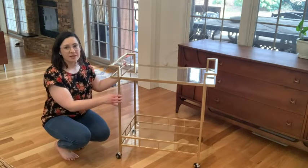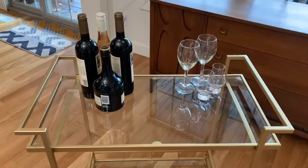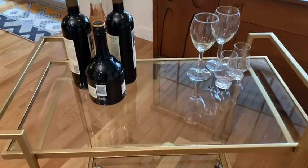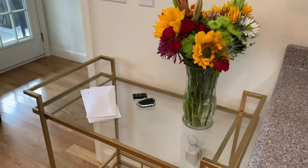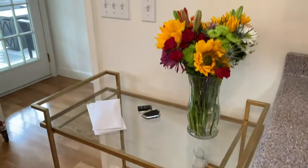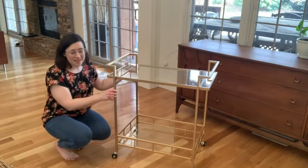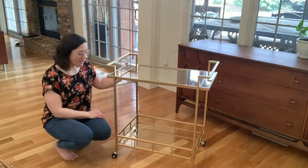Of course, you can use this as a little bar cart. You can roll it around, you can serve drinks from it, you can put hors d'oeuvres on it, things like that. Or you can even use it in a little corner space to be an accent table. You can use it in your entryway. It is super sturdy, it's really easy to move, and you can really take this anywhere and do anything with it.